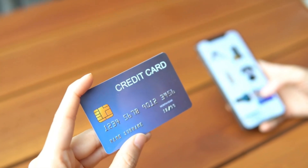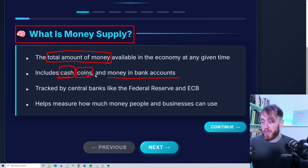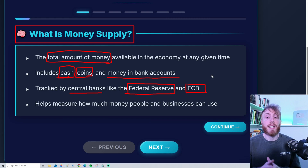Pretty much all money is digital, and digital money just becomes more and more important and more and more used. Money supply is tracked by central banks, like the Federal Reserve — the central bank of the US — and the ECB, the European Central Bank.